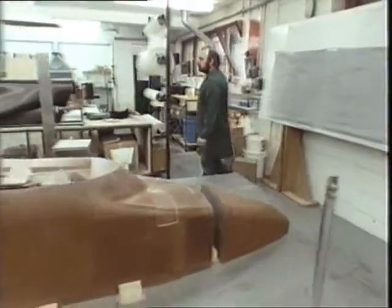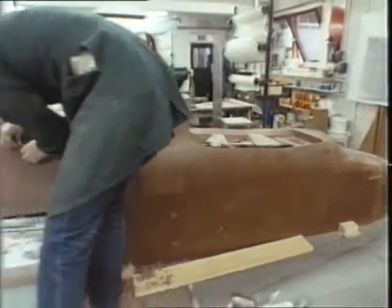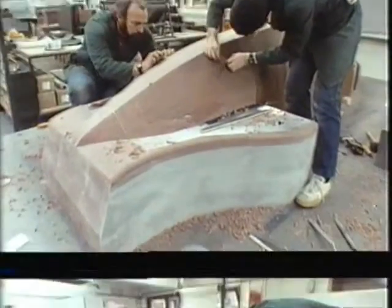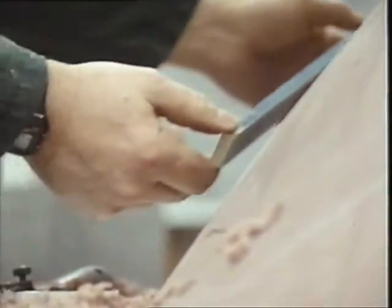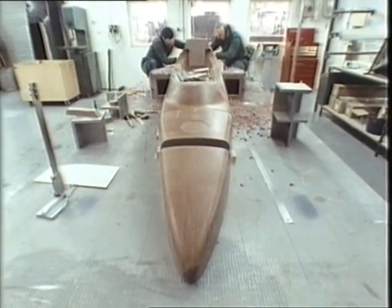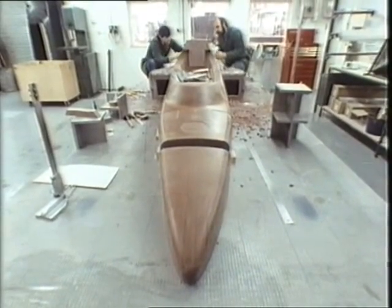Before the tub can be built, a full-scale solid pattern, based on the wind tunnel profile of the car, must be hand-made. This pattern, or former, will be used to make the final mould for the carbon fibre chassis and bodywork.